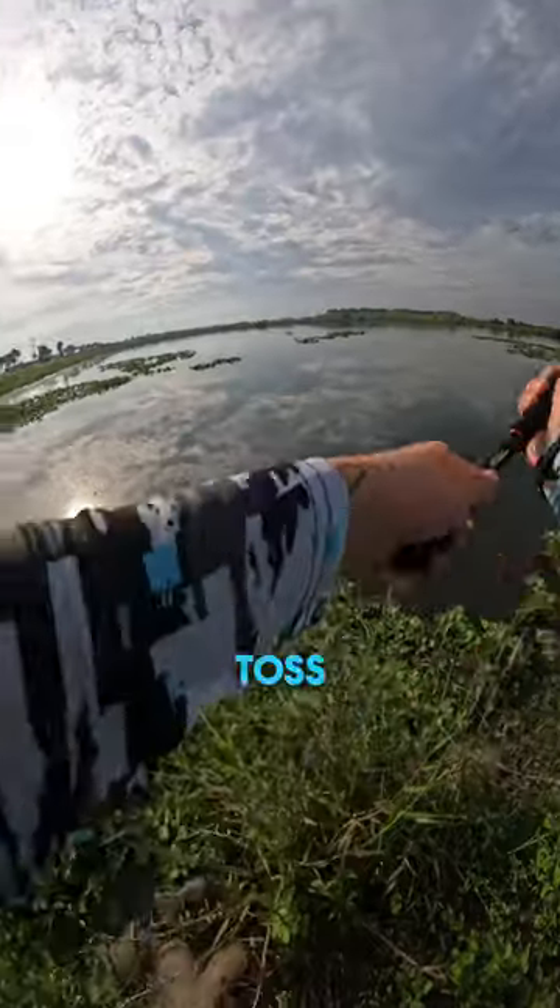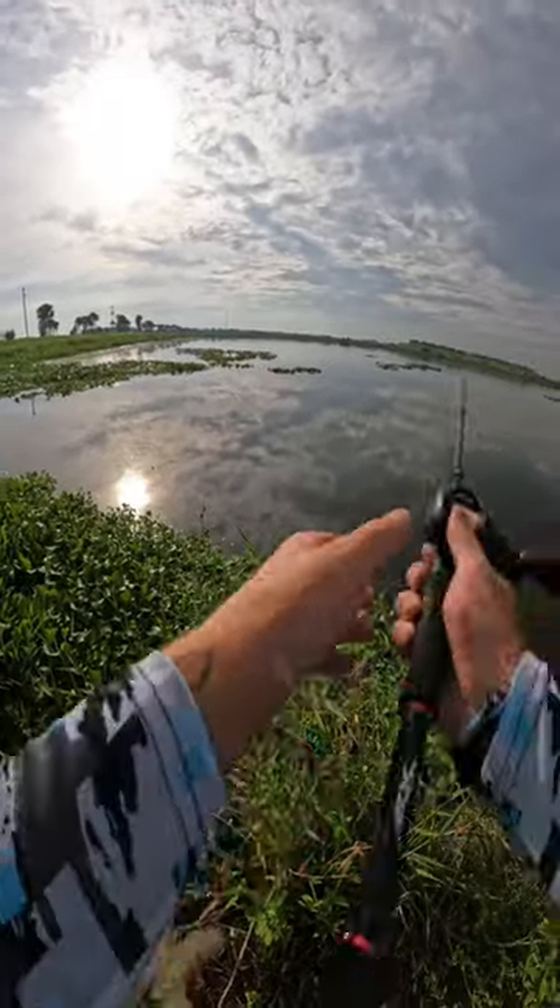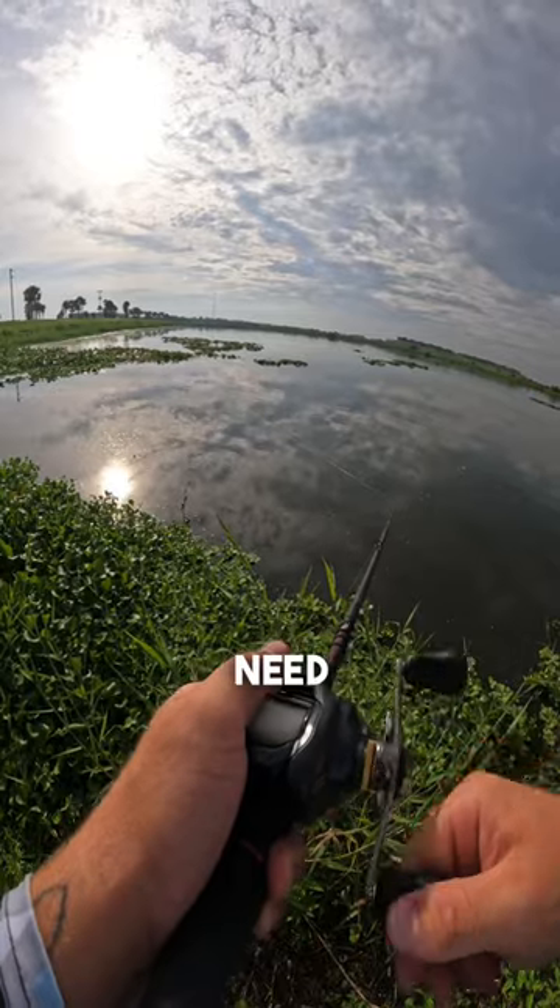My jaw dropped whenever I saw the swimming action of this lure. You don't have to put any input into this lure for it to look amazing in the water. So let's toss it out there and see if we can get bit. A slow steady retrieve is all you need with this lure.